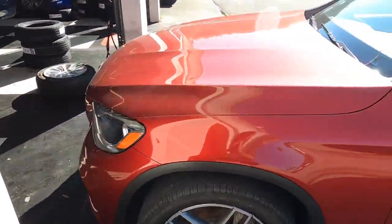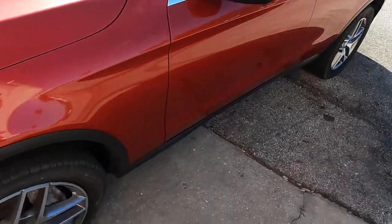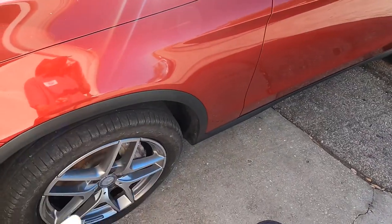2016 Mercedes GLC 300 - customer states she hit a curb. Let's get this up in the air and see what's going on here.